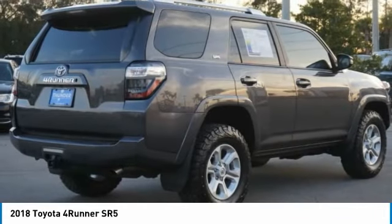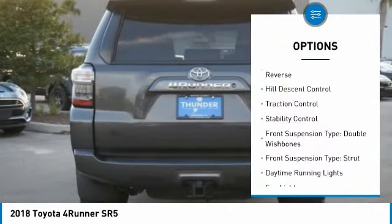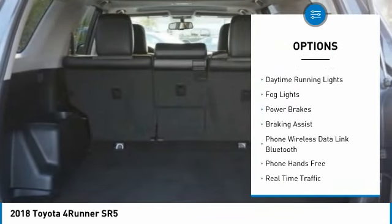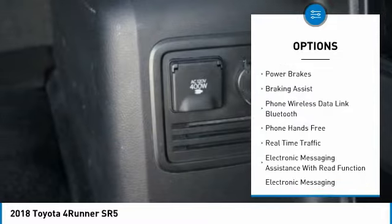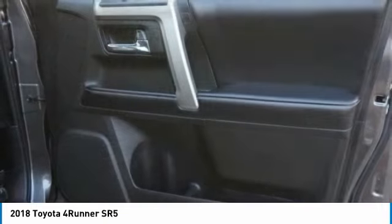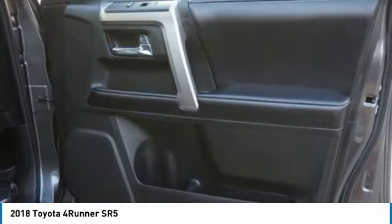Here are some of this vehicle's great options: power windows with safety reverse, hill descent control, traction control, stability control, front suspension type double wishbones, front suspension type strut, daytime running lights, fog lights, power brakes, braking assist.